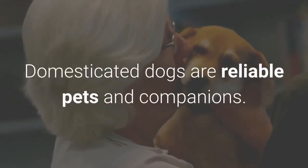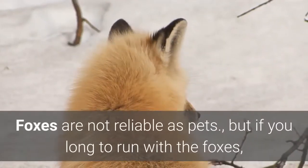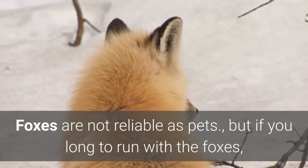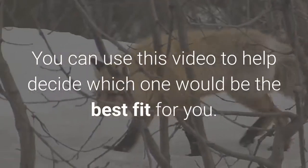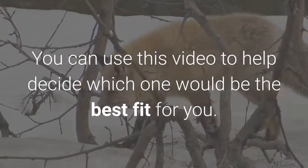Domesticated dogs are reliable pets and companions. Foxes are not reliable as pets, but if you long to run with the foxes, I'd suggest getting a dog that looks like a fox instead. You can use this video to help decide which one would be the best fit for you.